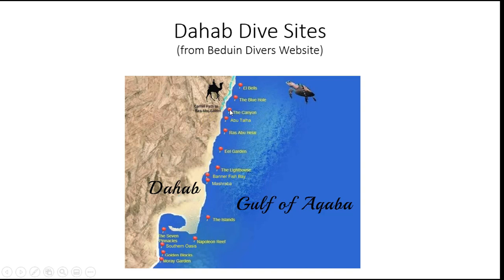We'll probably do one dive at the Canyon, and then go to the Blue Hole, which is a little bit further up, to do the other dives. This total distance is about six miles — not very far, maybe 15 minutes to get up there. The recreational divers will also do dives in this area, including the Eel Garden, maybe the islands, possibly Napoleon Reef. They'll also do the Canyon, although they won't go down to the deep exit — they'll stay up toward the top.